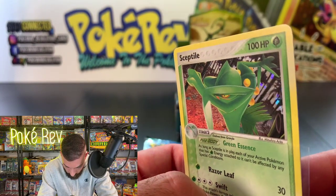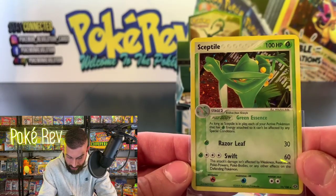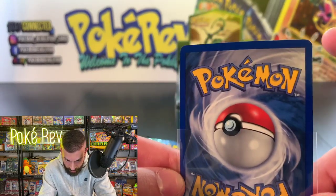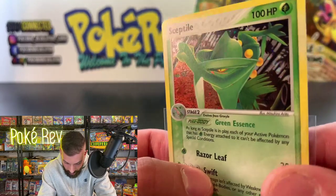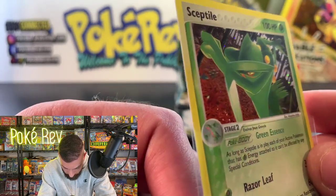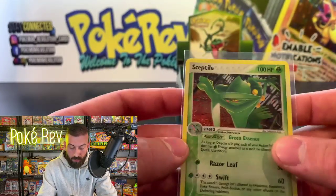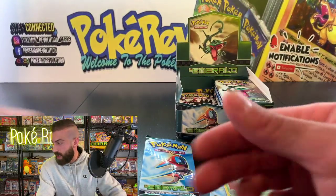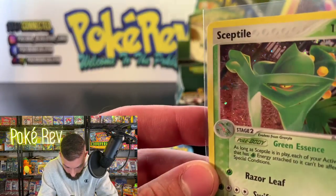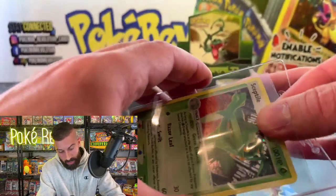This one has a tiny little print line going across it but it's still a really nice-looking card — centering is really good. The back has a tiny little nick so it probably wouldn't get a 10, but the print lines are really small — maybe the smallest I've ever seen. There's a swirl at the bottom left corner — right there, it's like not fully on there but it's there. Nice pull — we got the Sceptile.